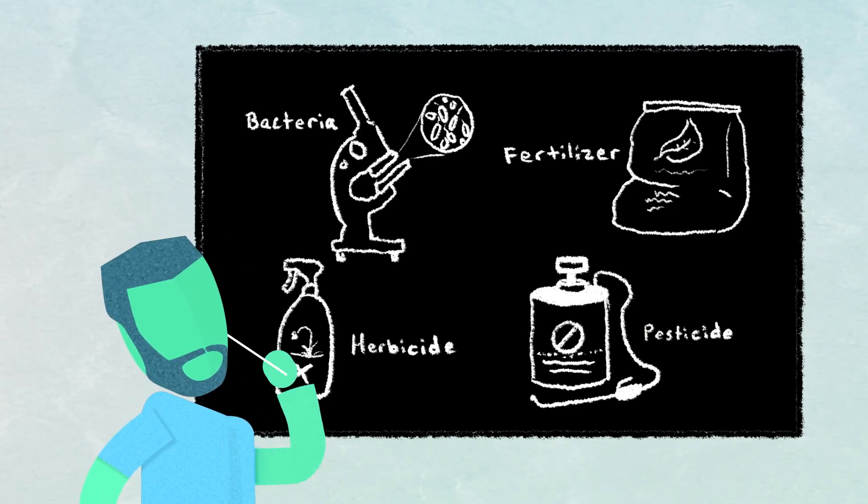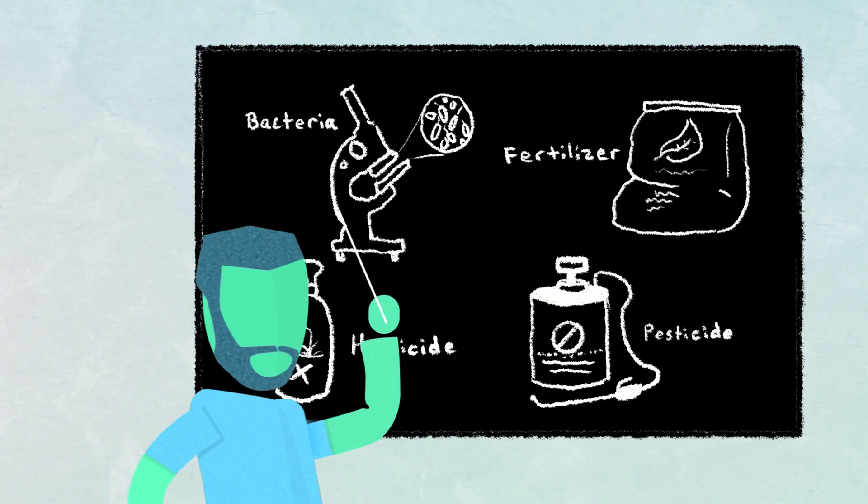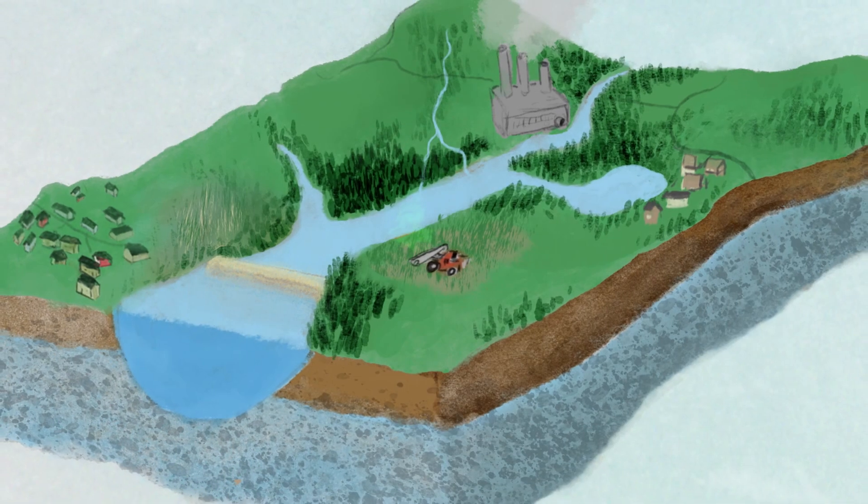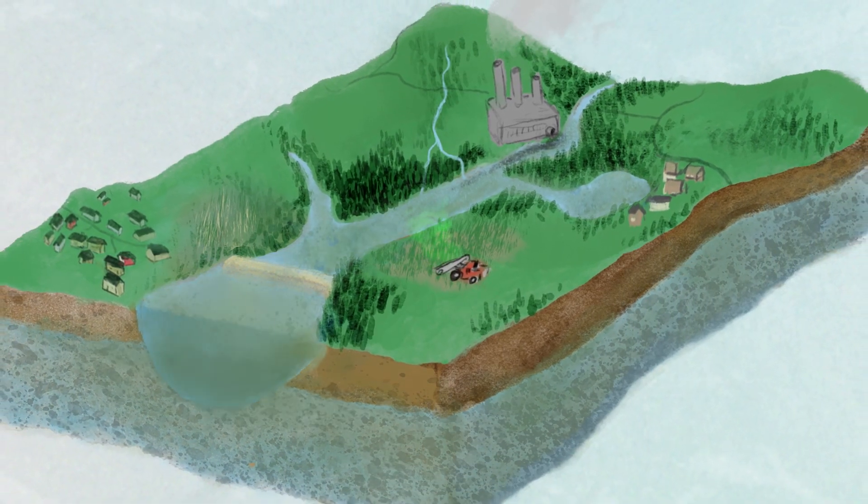Unfortunately, pollutants like bacteria, fertilizers, weed poisons called herbicides, and insect poisons called pesticides can make watersheds sick, affecting everyone who lives downstream from those toxins.